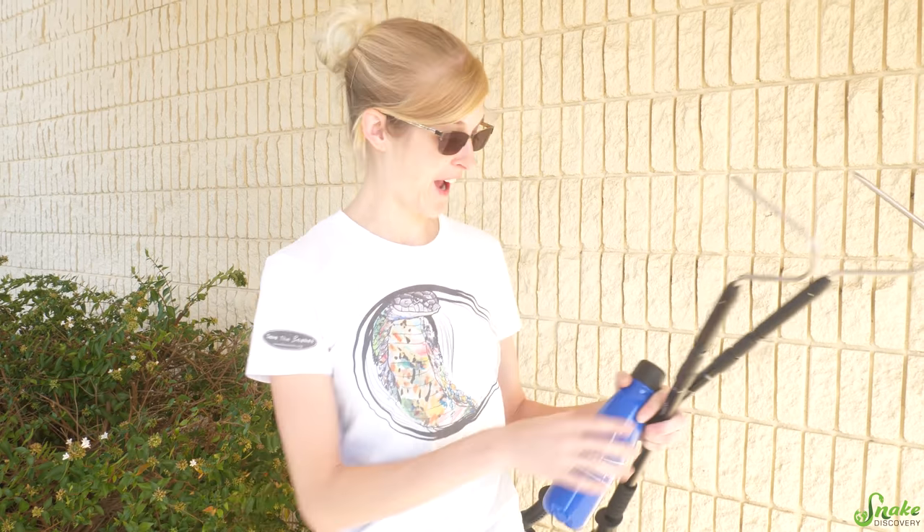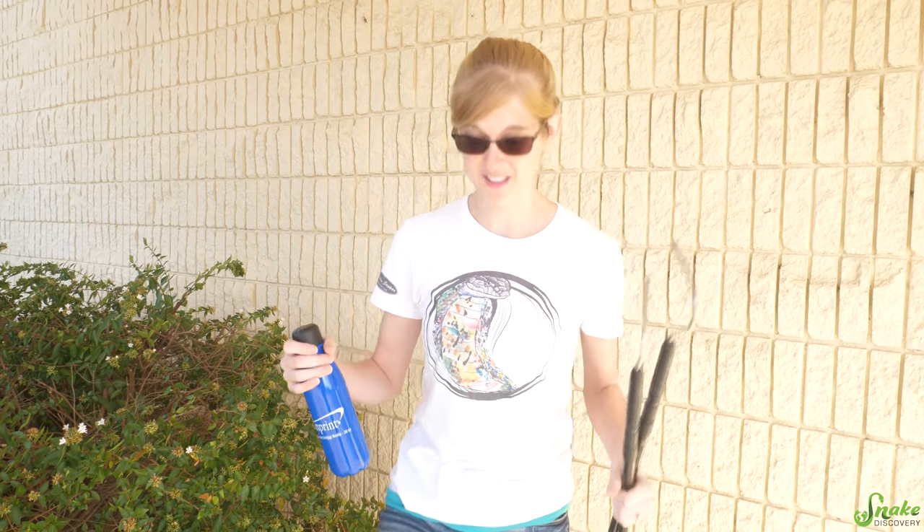So we just got here. We have our hooks, we've got our herping attire on, got a camera stand, and we're just going to share the experience with you. So let's head on in!